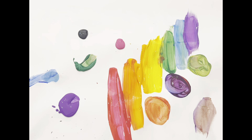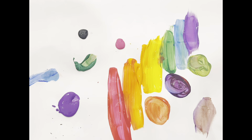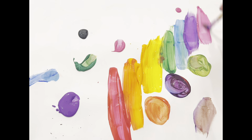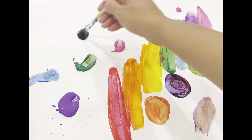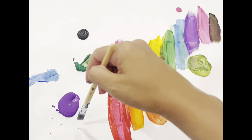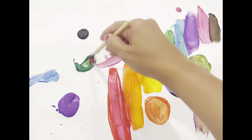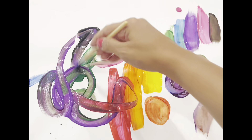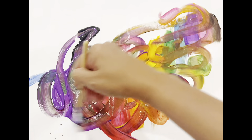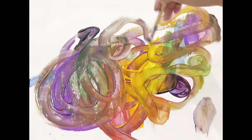Great job, guys! How about we add some other colors? Like pink, and some black. Let's just mix the whole thing together, shall we? Yay! Mixing is so much fun. You guys shouldn't be afraid to mix your colors. You can get a beautiful combination and a beautiful painting.